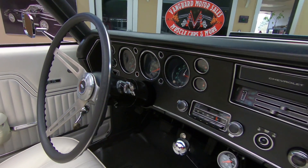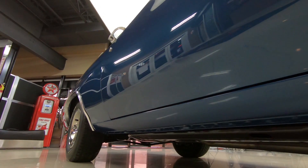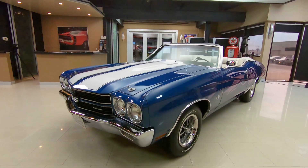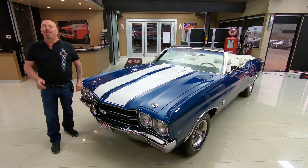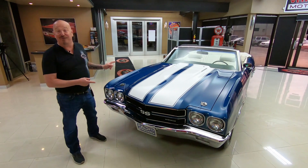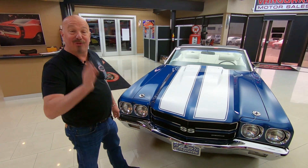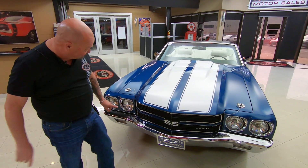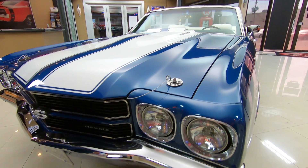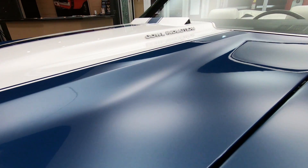Welcome back to Vanguard Motor Sales. I'm Greg and this is a convertible 1970 Chevelle. Real fathom blue, real convertible, 396, matching numbers, beautiful chrome, beautiful paint. Those stripes are buried under the clear, body lines looking sweet, the car is amazing.